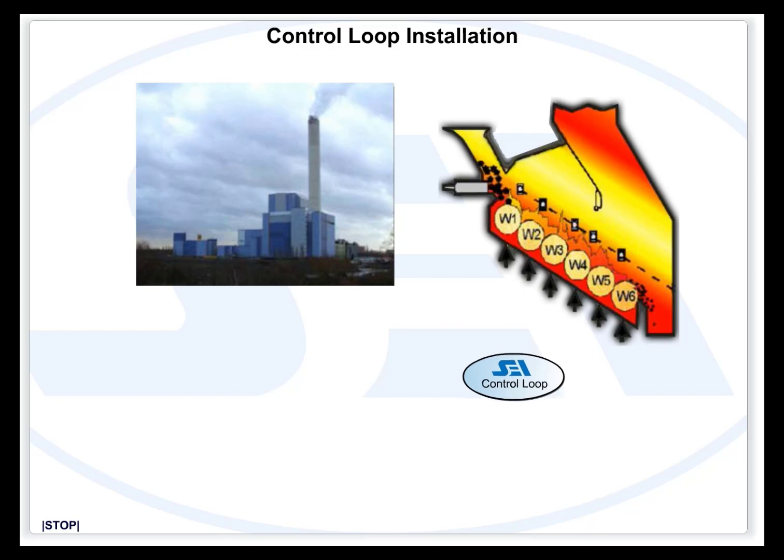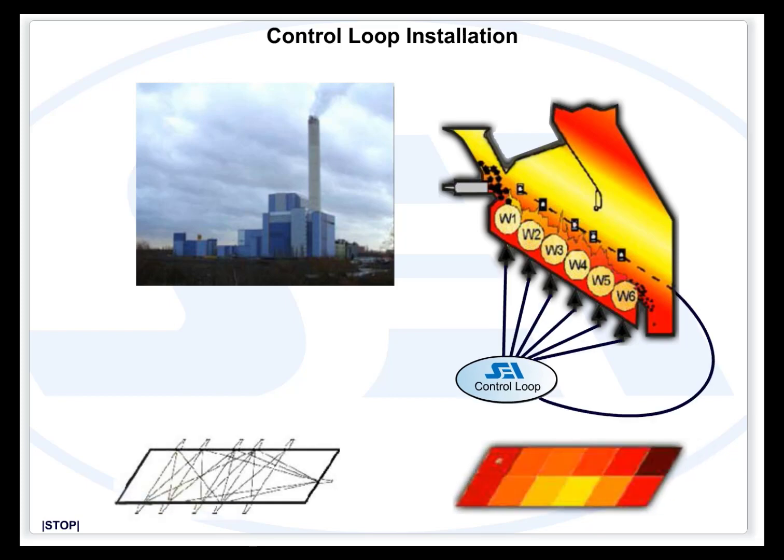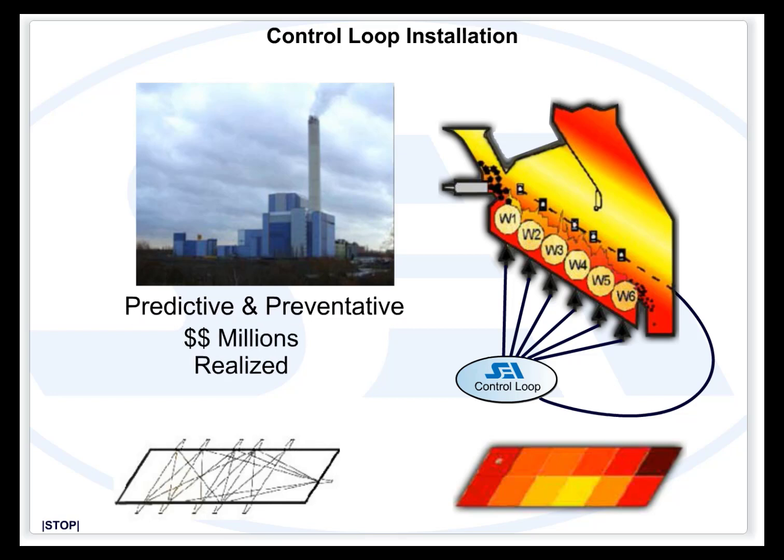The Boiler Watch acoustic pyrometer has been proven to exceptional capacities and has been incorporated into control loops. These acoustic pyrometer control loops are transitioning plant engineering practices from reactive to predictive and preventative. The Boiler Watch acoustic pyrometer is facilitating engineering and maintenance departments to drive highly stable and optimum processes, saving corporations millions of dollars.